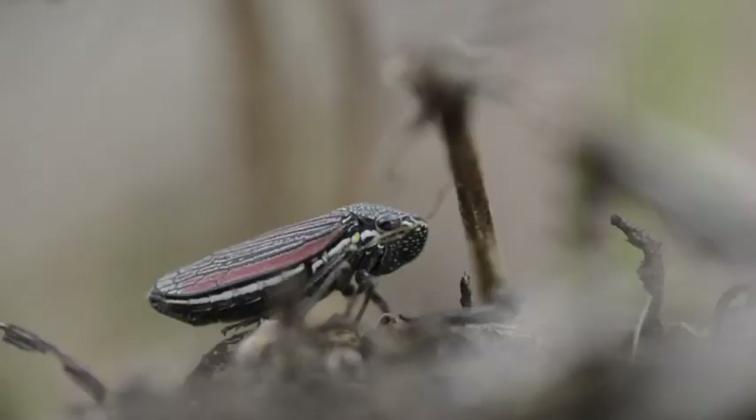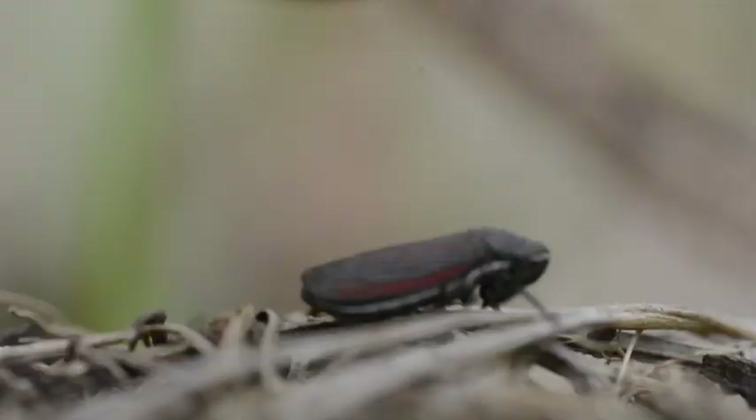After a hearty meal, the leafhopper emits bubbles of liquid waste from the abdomen. It won't stay still for long and soon searches for the next plant. In one hop, it vanishes from sight.